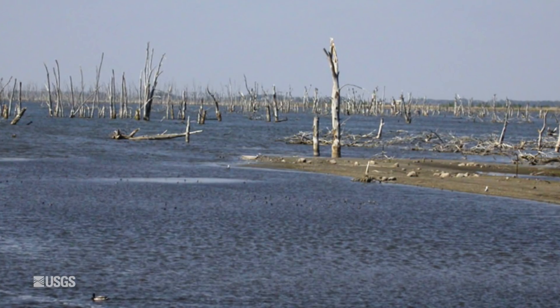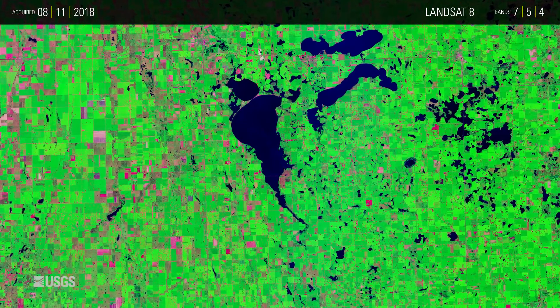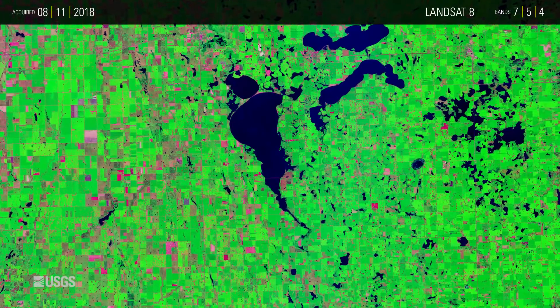Eventually, the dead trees collapsed and the habitat changed again. Landsat data can be used to map these changes and help managers understand the interaction between lake levels and wildlife populations.